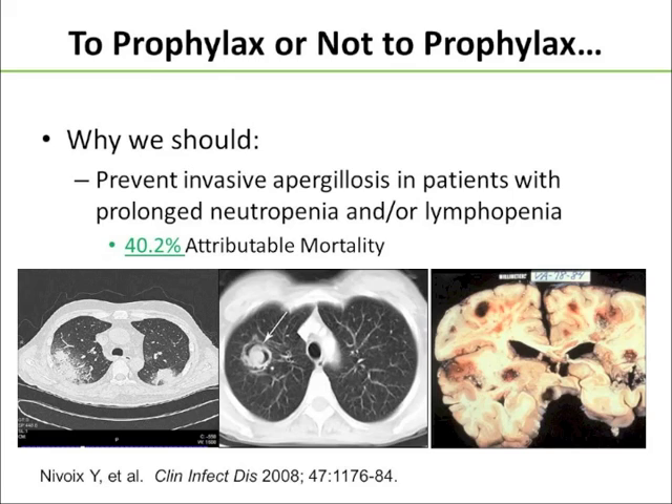In the middle, our pulmonary aspergillosis with the crescent sign, which you do not see during neutropenia because it's neutrophils attacking, causing necrosis, that gives us that picture. And then a really sad case on the far right where we had a CNS aspergillosis.